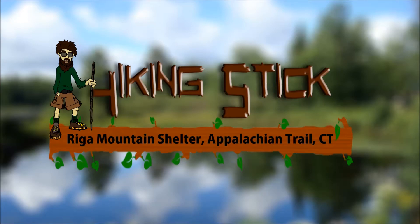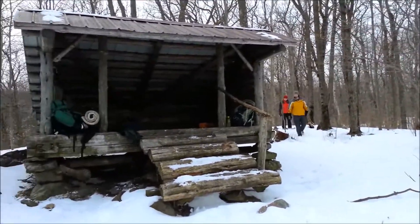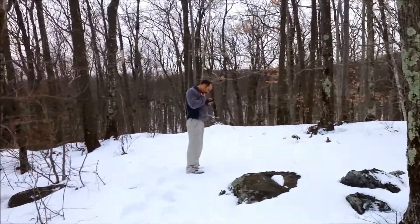Hey, this is Ashley from TheHikingStick.com doing a video on Riga Mountain Shelter. It sits right on the edge of a ridge in the northwest corner of Connecticut on the Appalachian Trail. Looking out from the inside of the shelter, you have amazing views that you can see for miles on a clear day.